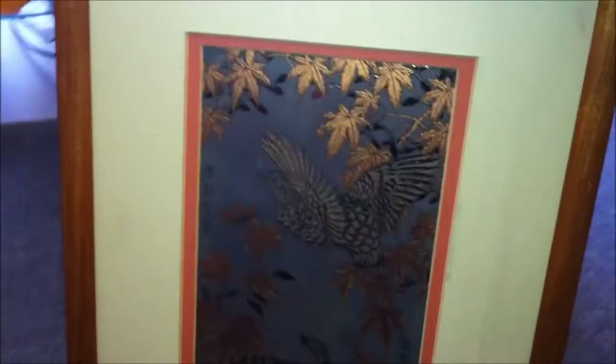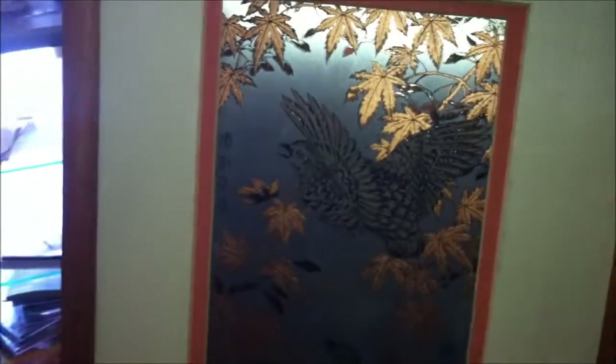Once again, here's the painting — there's a better view. Look at how glistening and beautiful it is.